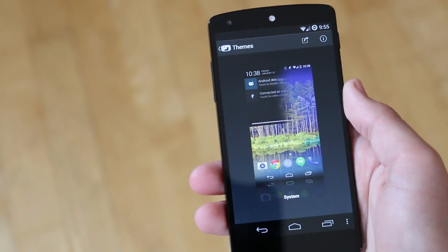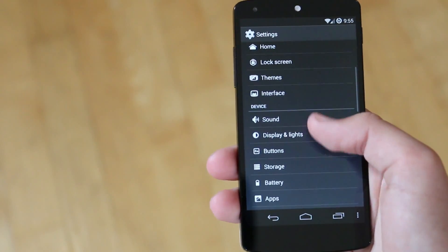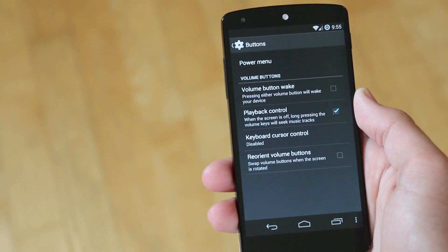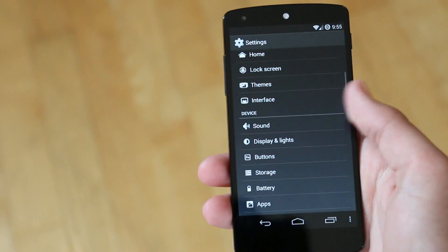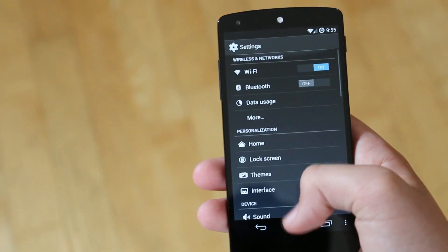One more thing I wanted to mention was they did fix the theme engine — apparently some people were having crashes with that. So if you want to install themes from the Play Store, you now can. And then of course we also have our button section where we can customize the functionality of our volume rockers.